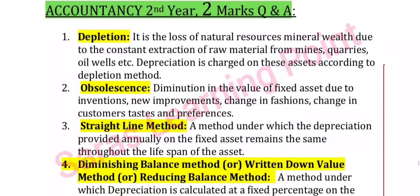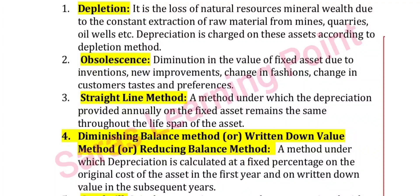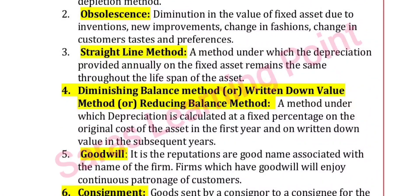Two-mark accounting questions: depletion, obsolescence, straight line method, diminishing balance method (also called written down value method or reducing balance method).